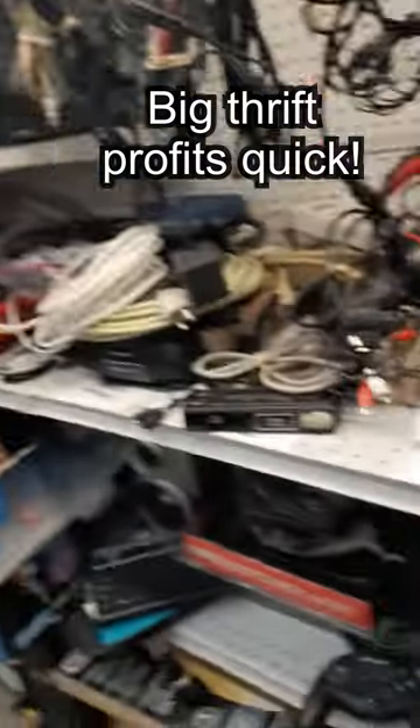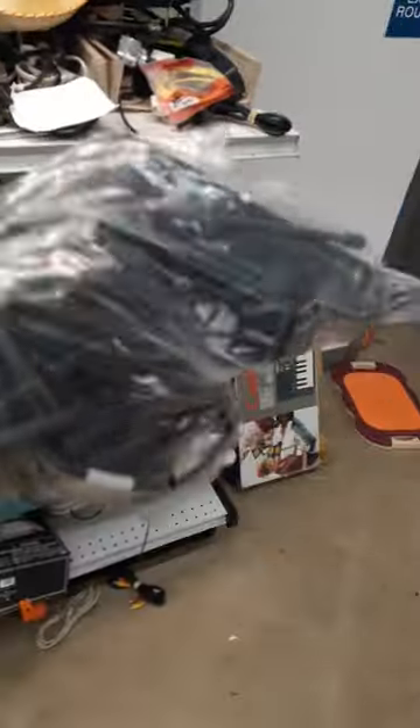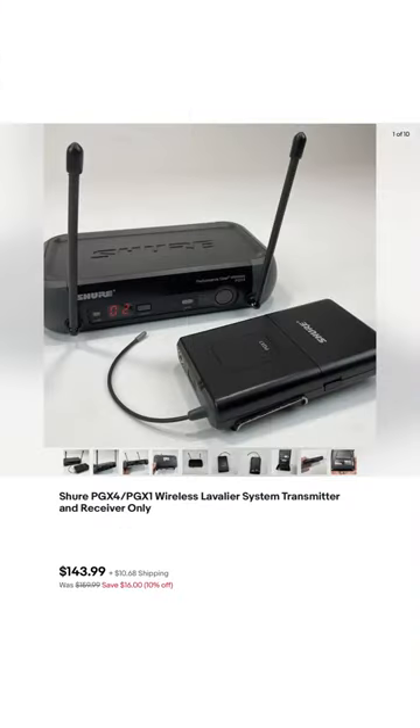Let me show you how I turned $8 at the thrift store into $150 in sales. This humble little bag here is hiding the Shure PGX Series Wireless Microphone Transmitter and Receiver Combo. The cords that came with it were completely worn out, but take a look at what it went for even without the cords.